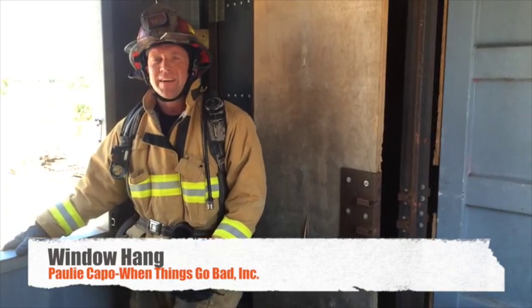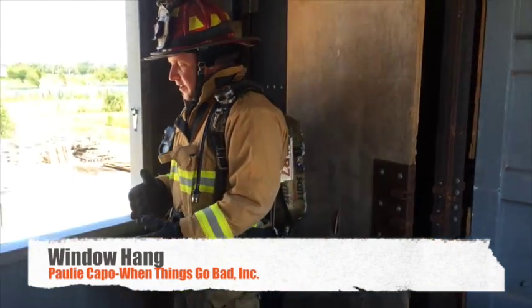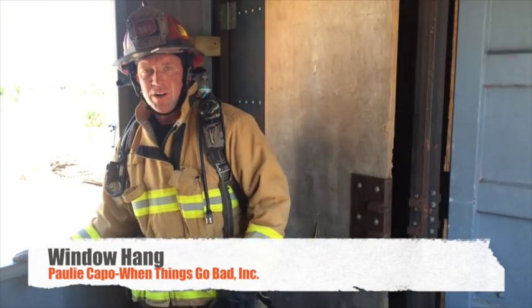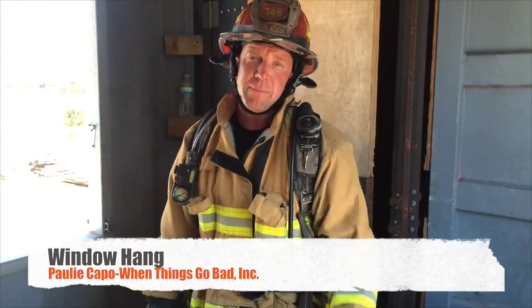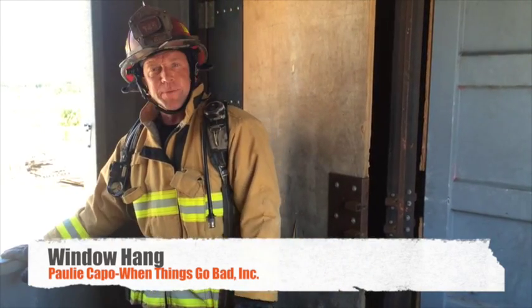A survival tip for when things go bad — today we're going to go over the window hang. When having to emergency retreat from a structure, there are many ways we can bail out: head-first ladder bail, hooking up our personal rope and rope sliding, possible roof rope rescue from the roof team or the floor above. But if none of that is present, we can do something called a window hang.